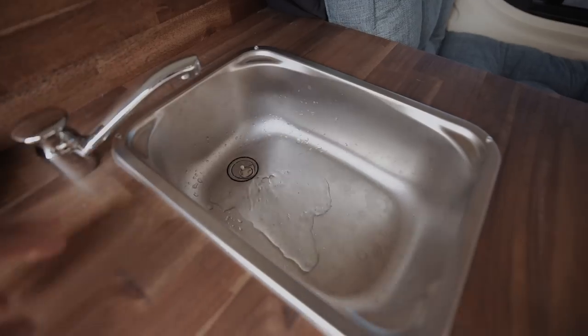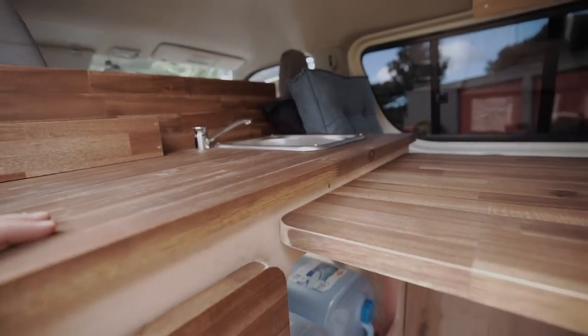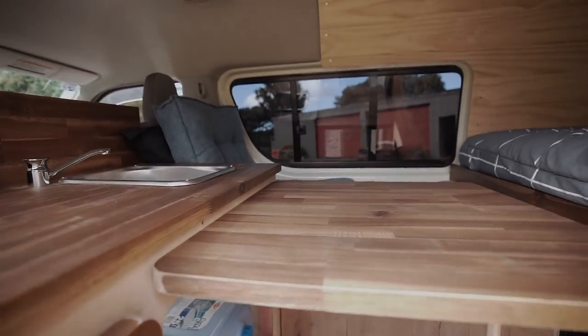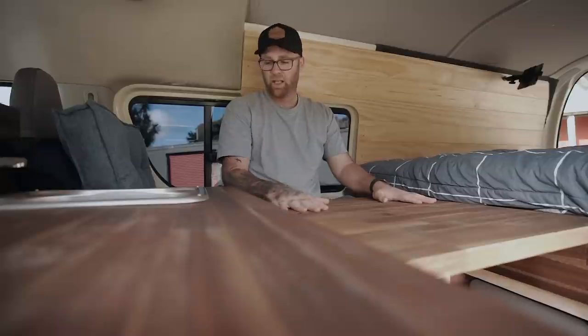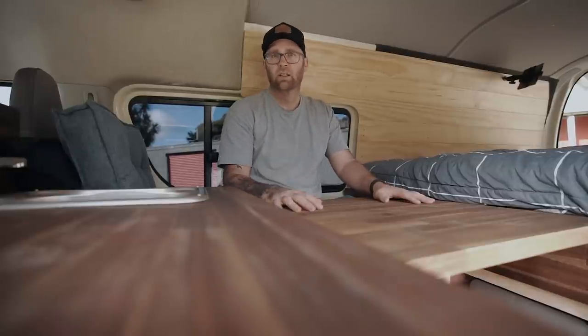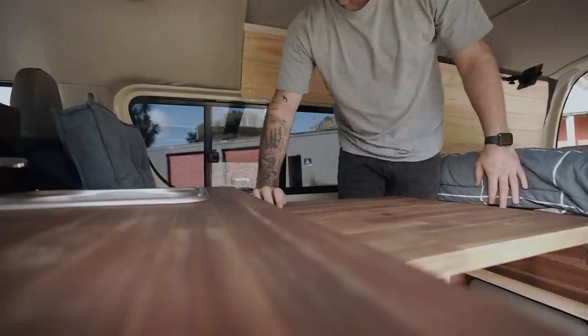I'm eventually going to get a 12 volt water pump because the hand pump is kind of annoying, but it'll do for now — and it got me my self-containment cert. So that's my desk setup. I can basically just come and sit over here, work away, have my laptop here. I have a power jack down here which lets me charge the laptop, phones, and whatever.